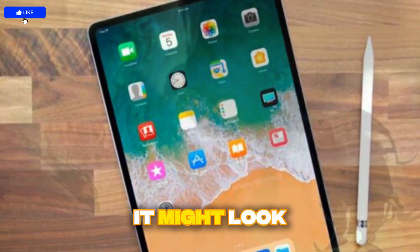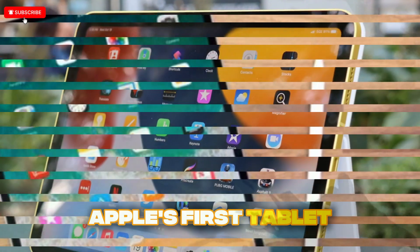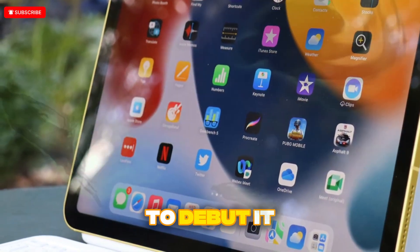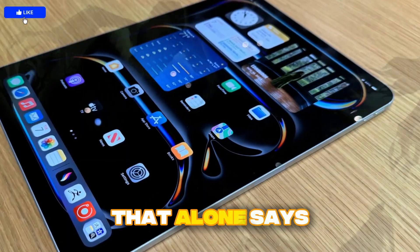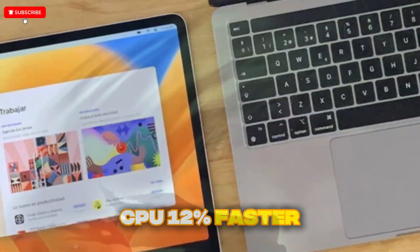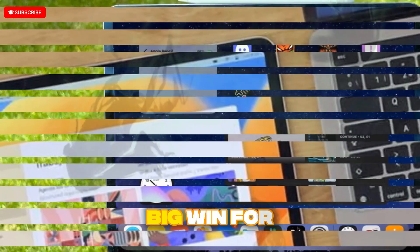At first glance, it might look like an M4 with new paint, but what's under the hood is where things get interesting. The Apple M5 chip is the true star of this show. In a surprising move, Apple is rumored to debut it in the iPad Pro before the MacBook Pro or Mac Studio — that alone says a lot. Reported performance gains include a 12% faster CPU in multi-core tasks compared to the M4, and up to 36% faster graphics performance, which is a big win for creatives, video editors, and gamers.